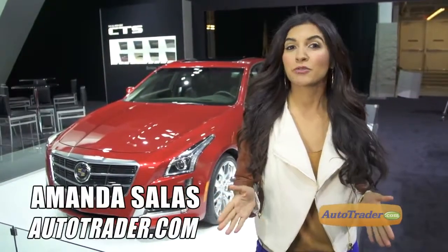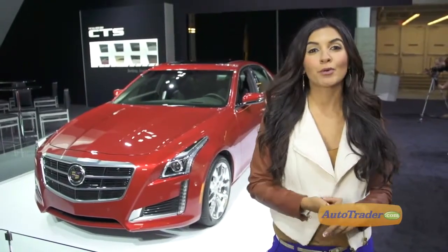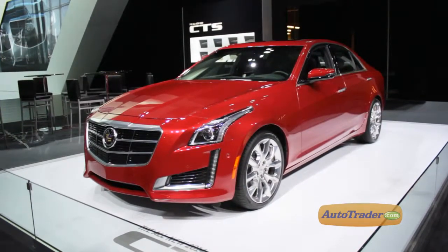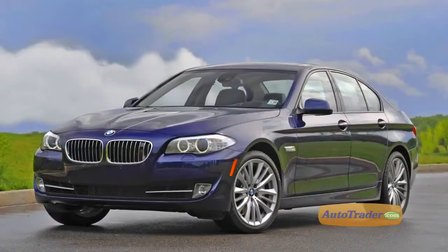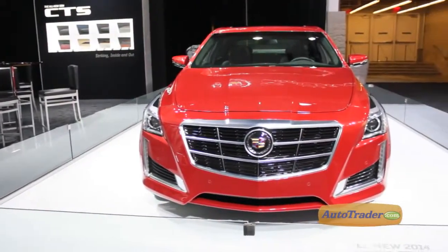Cadillac debuted its 2014 CTS sedan at the New York International Auto Show with a bolder and more aggressive demeanor. The new CTS is not only more creased and tightly chiseled, but it's also larger than the previous CTS, which Cadillac says makes it a more worthy competitor to BMW's 5 Series.